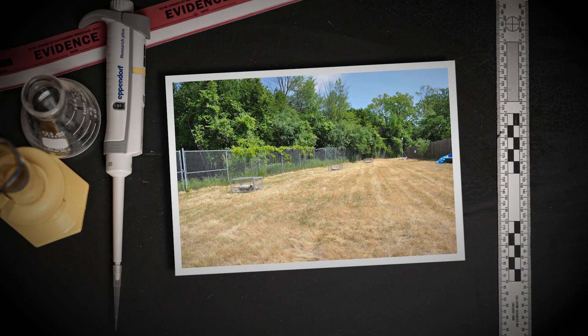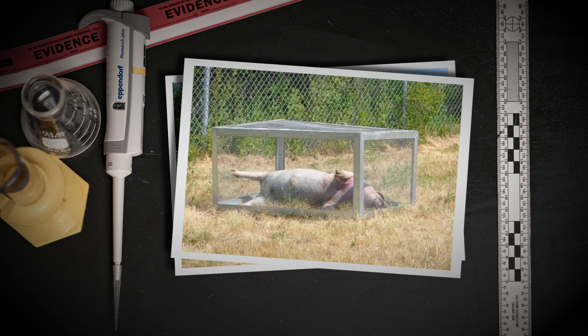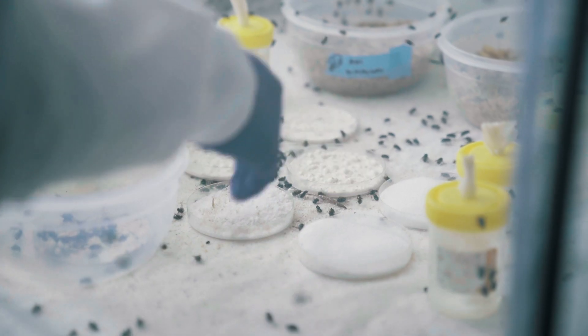My research is about volatile organic compounds emitted from decomposing pig remains. I looked at a couple of methods of assessing and analyzing the stages of decomposition, comparing total body scoring as well as the stages of decomposition to the rate of decay and volatile organic compounds.